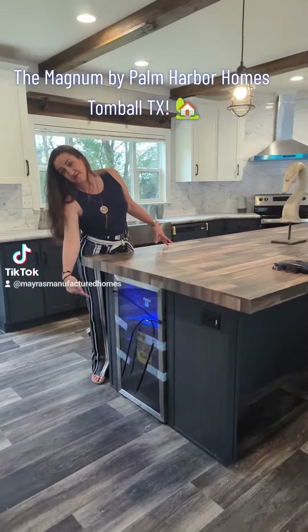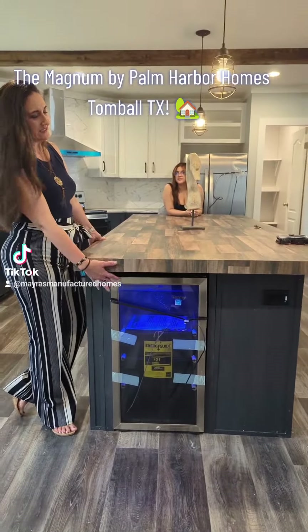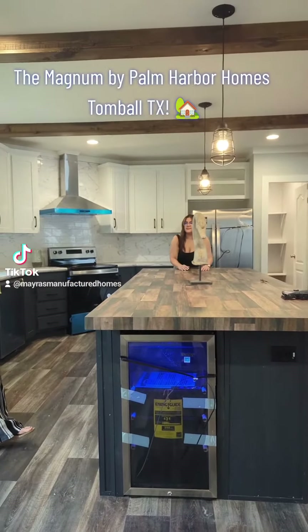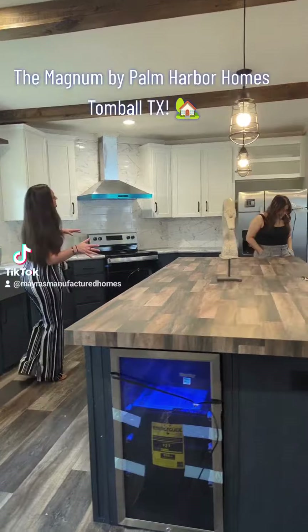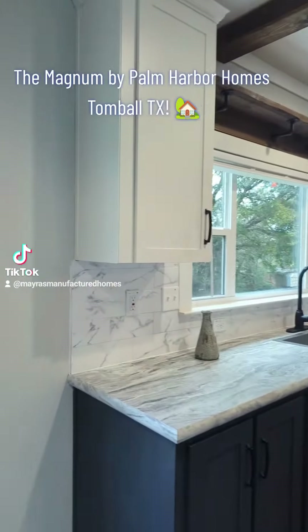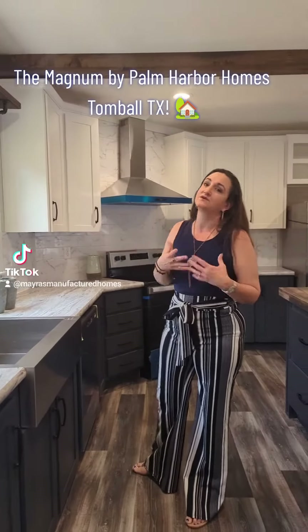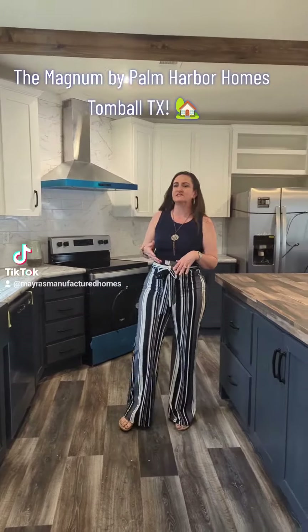You notice right here, there's a drink refrigerator, which is kind of neat — this is an option. And if you come this way, notice all these cabinets — these are 42-inch cabinets, and they are all custom built in the factory, so they're also covered under Palm Harbor's 12-year structural warranty.